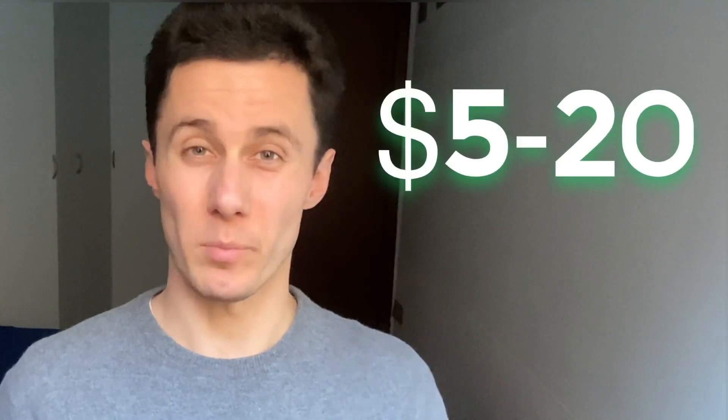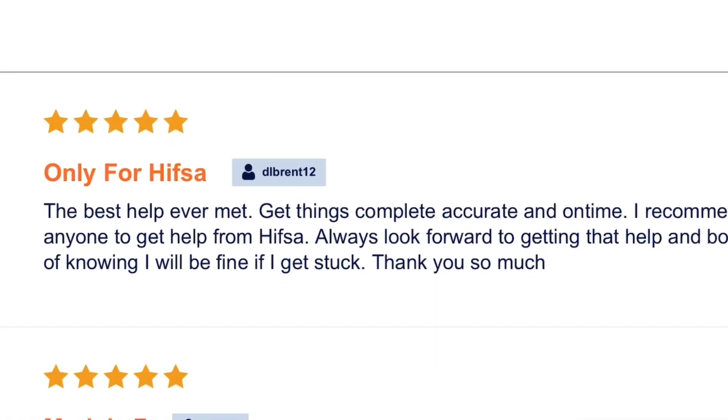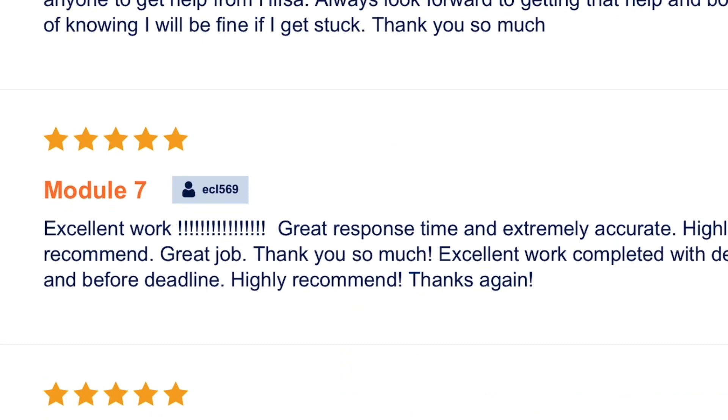If you want to succeed on the Sweet Study platform, then be honest and transparent. Never use multiple accounts and make sure all your works are plagiarism-free, otherwise you'll be banned. When it comes to money making, you can earn from $5 to $20 per one completed task. If you try to be consistent sticking to this platform as long as possible, then you can easily make pretty decent money here. This platform is 100% legit and it is one of the best places to make money remotely for tutors today.